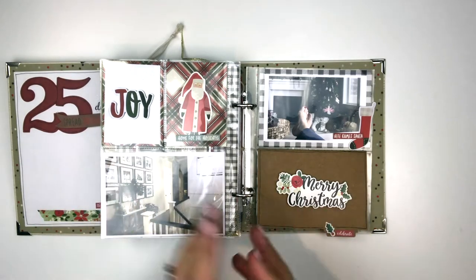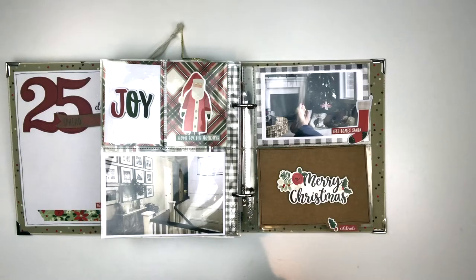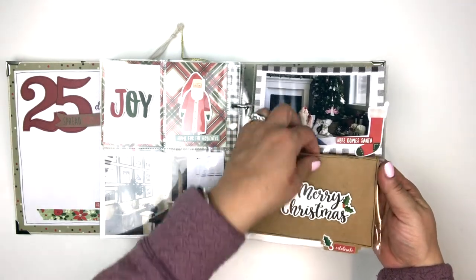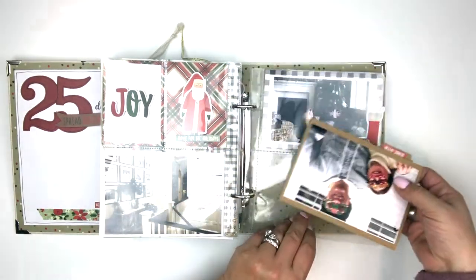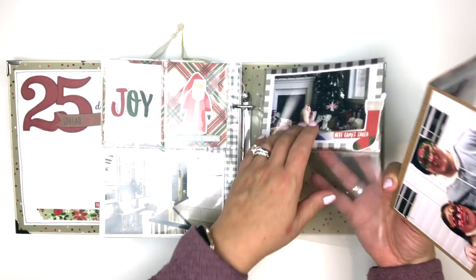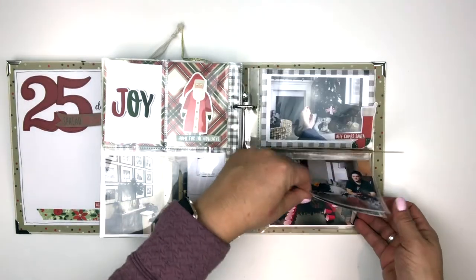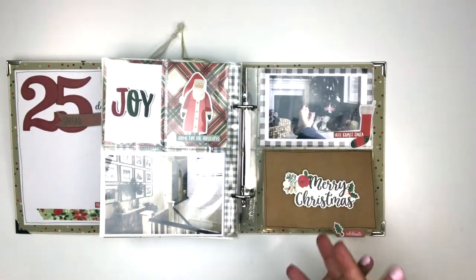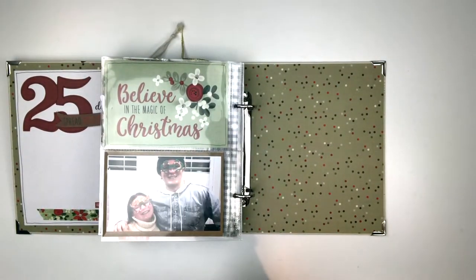That takes us to the 25th — Christmas. I always leave a good amount of room for that day since we take a lot of photos. I used one of the photo booklets again, but this time I turned it upside down so only part is in the pocket — that way you don't have to take it out to see the photos. Going through there are just photos of opening presents, and we always have a big holiday party at our house. Then our youngest with one of his friends as we were playing games.